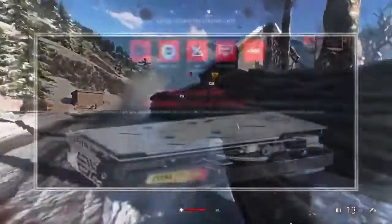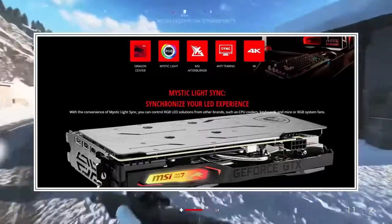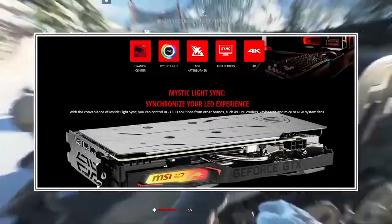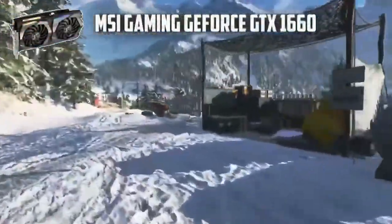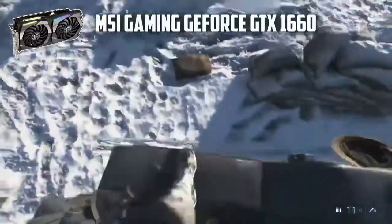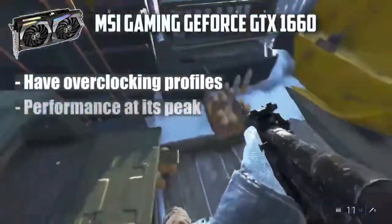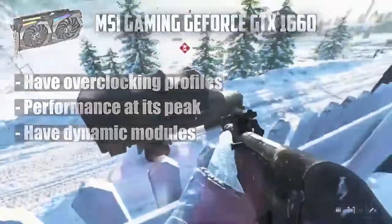You can turn on Dragon Center, the proprietary software of MSI, to control the RGB lights and change between different light patterns and modules with just a single click. In conclusion, if you are looking for something exceptional yet affordable, this is the card you should be rooting for. Why should you buy it? It has overclocking profiles, peak performance, and dynamic modules that help in retaining the overall quality of the GPU.